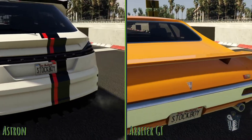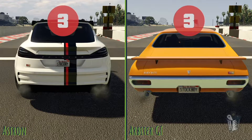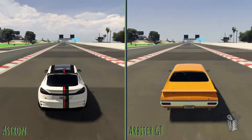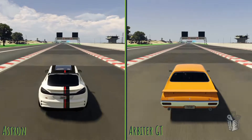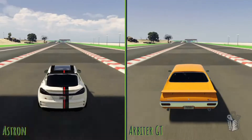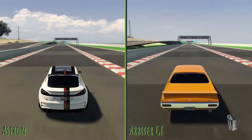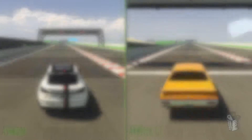Now it's going to have to take on this new muscle car, and this muscle car is a monster. If you haven't driven it yet, this thing can move — it's quite the task for the Astrin. We're going to see if it can beat it to that eighth mile line. It stays pretty close, but the Arbiter GT beats it to the eighth and quarter mile line. It is really quick, and it will go all the way to the half mile line much quicker than that Astrin.